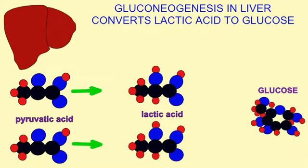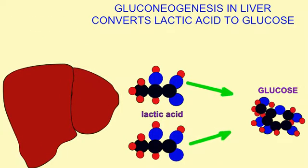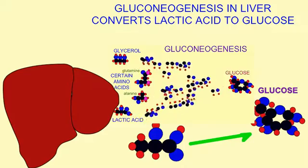If muscle cells do not have enough oxygen to break down pyruvate completely through mitochondrial respiration, it is converted to lactic acid. Lactic acid can be exported into the blood and can travel to the liver. The liver can take two lactic acid molecules and convert them into glucose. This process is known as gluconeogenesis.